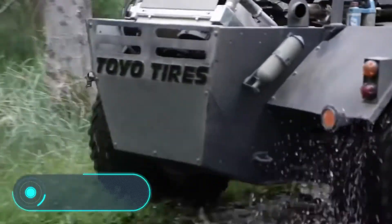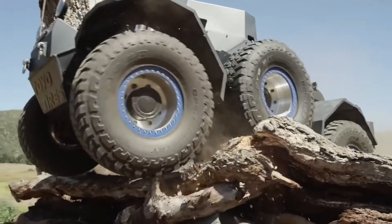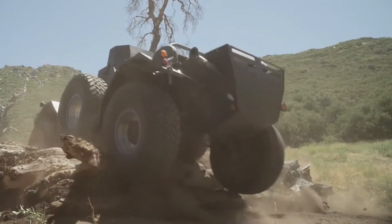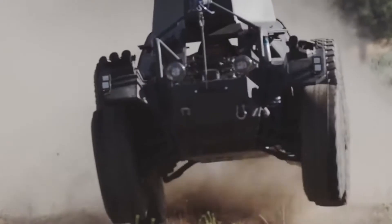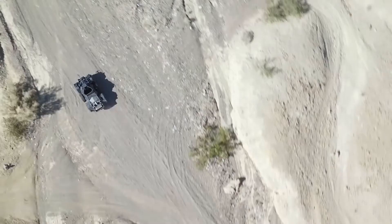Ferret — the base of this vehicle is the British military car Ferret of 1959. The modified version has six huge tires produced by the Toyo Open Country Company, installed on wheels made according to the original design. Two wheels are driven by hydraulic motors controlled from the inside.